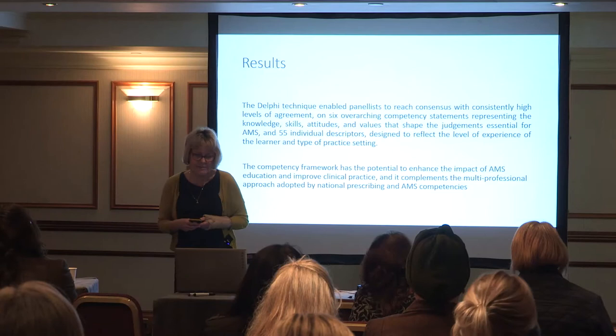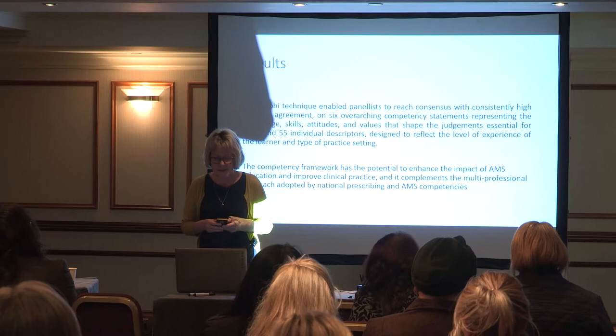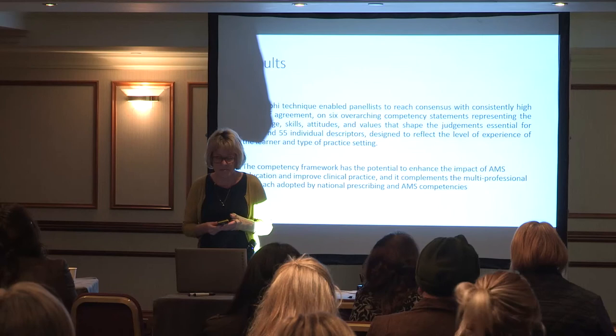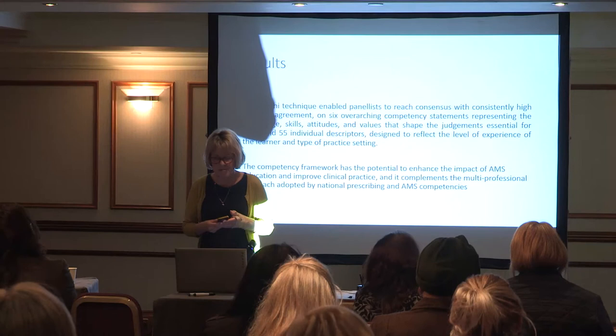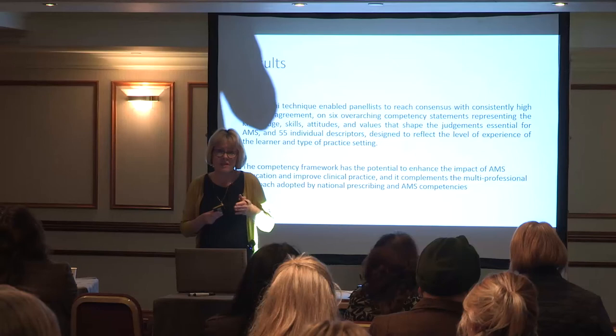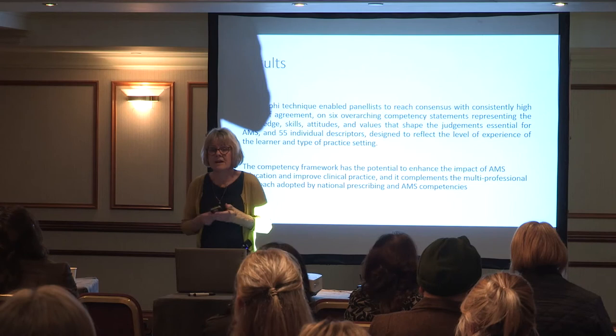The Delphi technique enabled the panel of experts to reach consensus with consistently high levels of agreement. We identified six overarching competency statements representing the knowledge, skills, attitudes and values that shape the judgements essential for antimicrobial stewardship, and 54 individual competency descriptors designed to reflect the level of experience of the learner and type of practice setting.